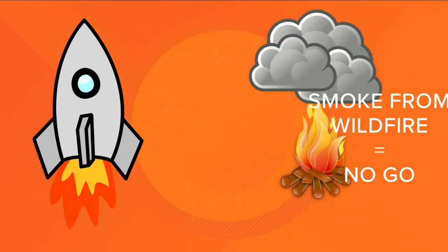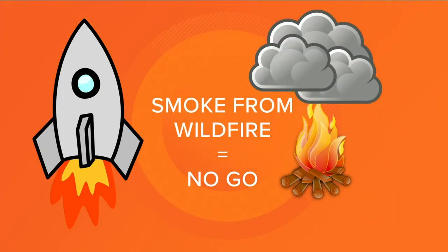Another concern? Wildfires. If there's a smoke cloud from fires near the rocket, no launch.